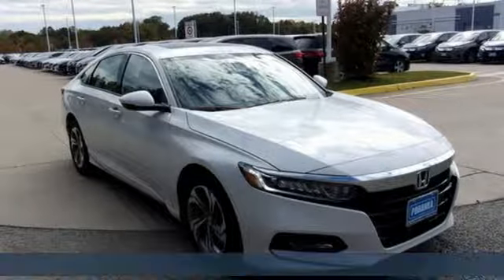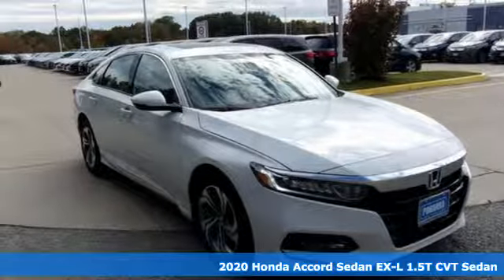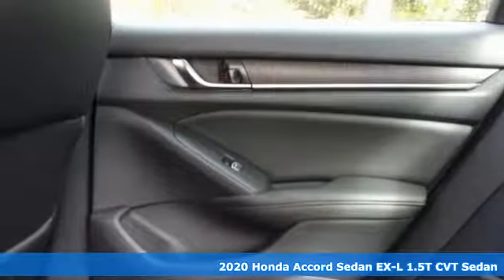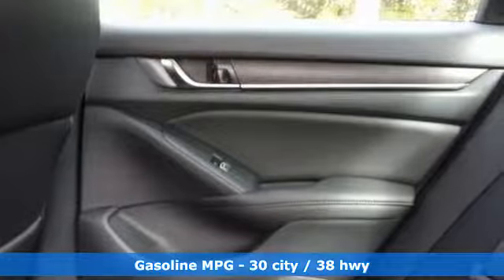Here's a new 2020 Honda Accord sedan. Year after year the Accord is showered with awards and praise. Take a look and it's easy to see why. Drive it and you'll know why.